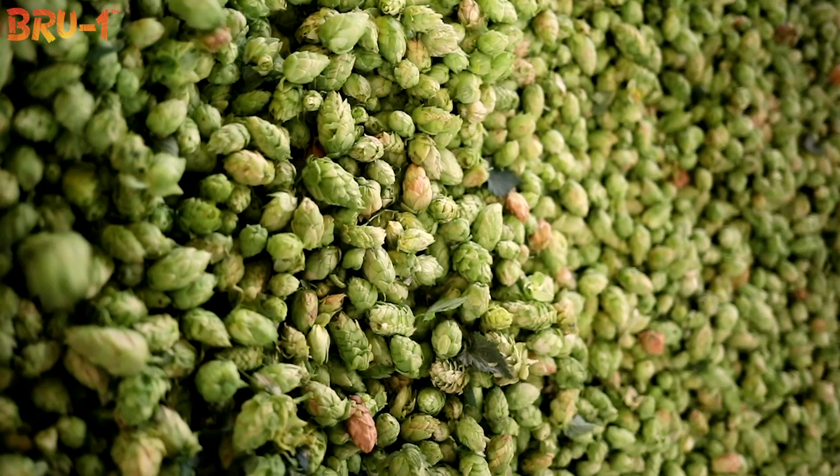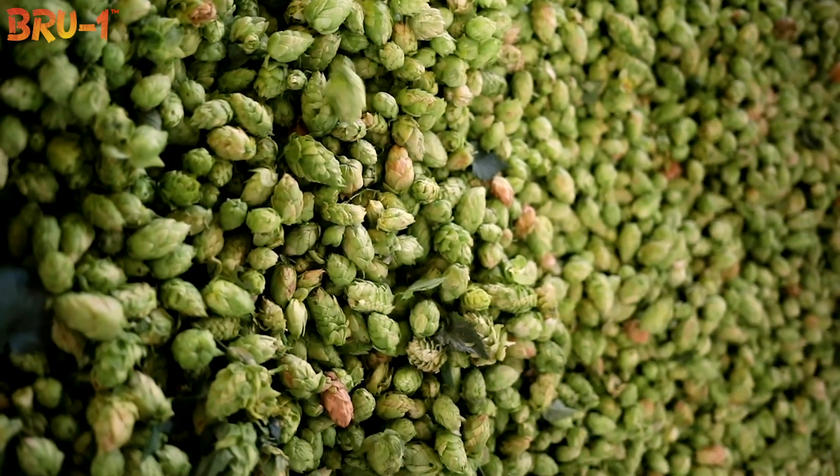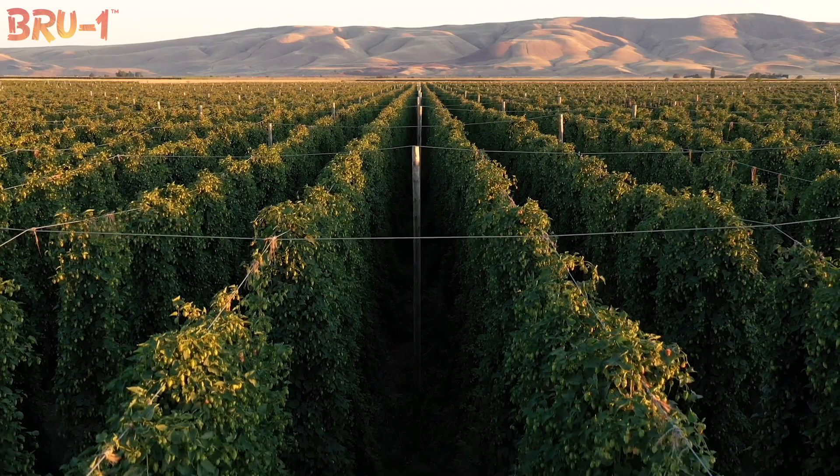I'm pretty sure we're gonna get accused of actually putting fruit in this, which I'm okay with. It's something new, it's exciting, and that's what we've all been waiting for.